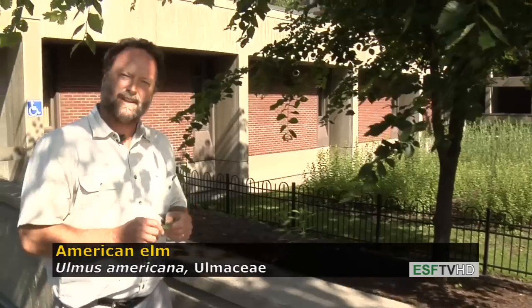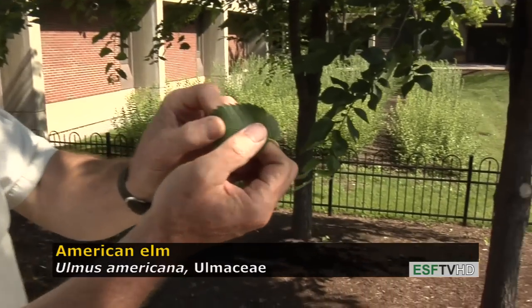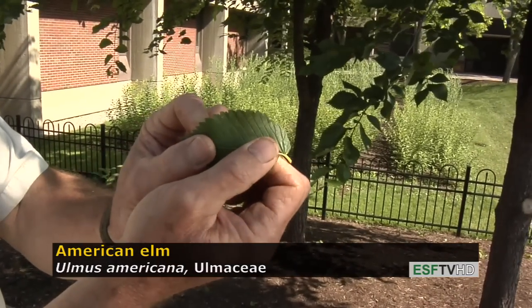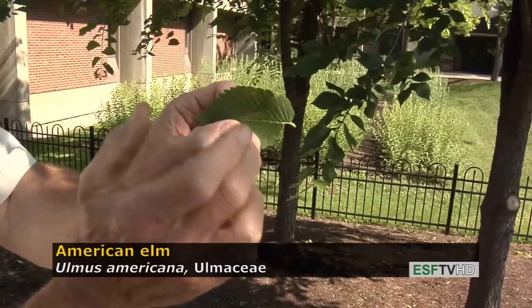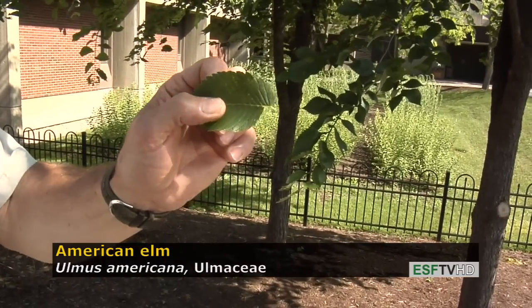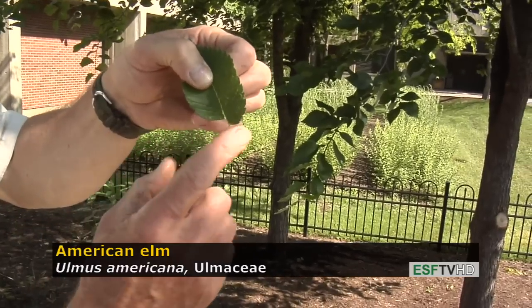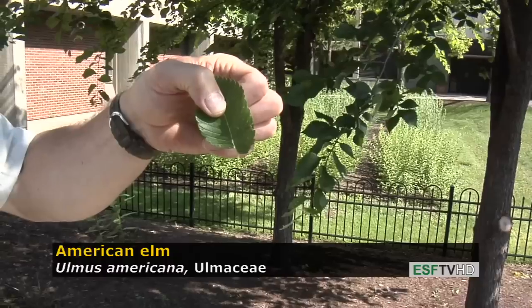It is a very fast-growing tree. It has a very distinctive leaf, and the leaf has a doubly serrate margin, or two types of teeth — small teeth and large teeth. It has a very distinct venation called pinnate venation. And like all members of the Ulmaceae, the leaf base is very asymmetrical, so when you fold the leaf in half, the two halves do not match evenly at the base.